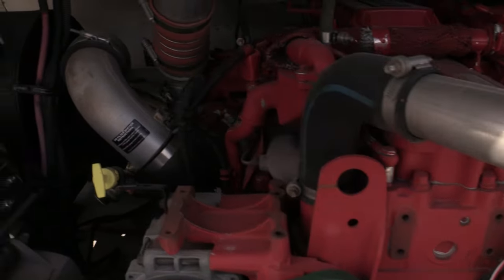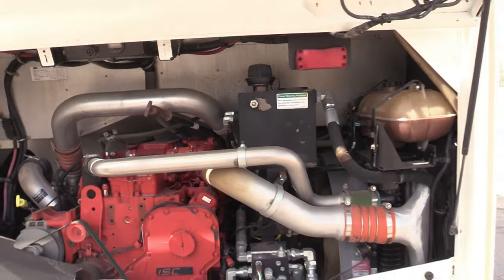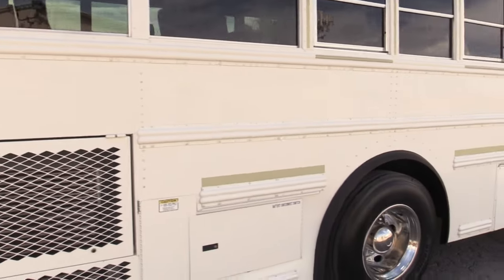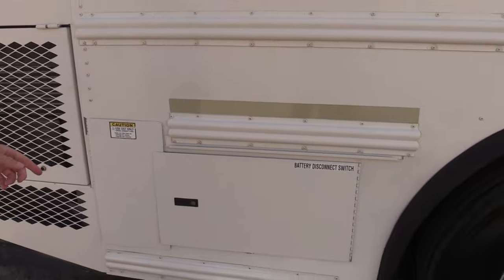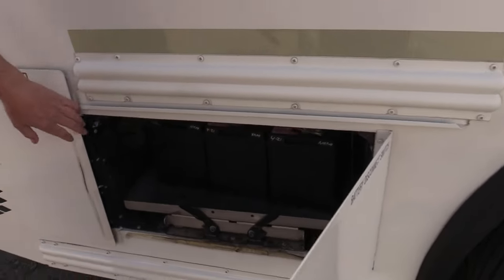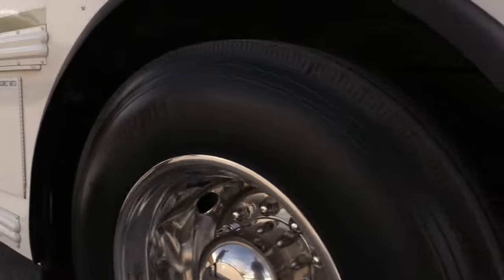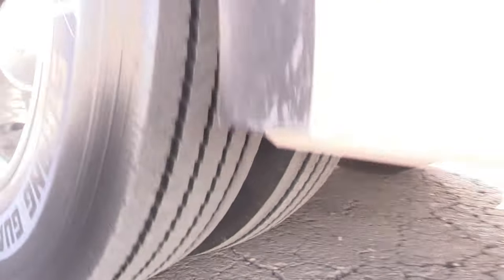Listen to that thing - sounds awesome! Same story on this side: straight metal. You've got your DEF tank, your battery compartment with your battery shut-off, and your DEF fill there, making it CARB compliant for California. Really good looking tires.